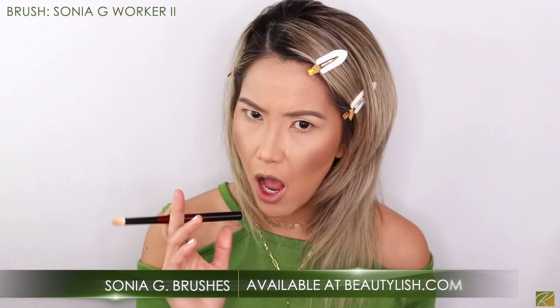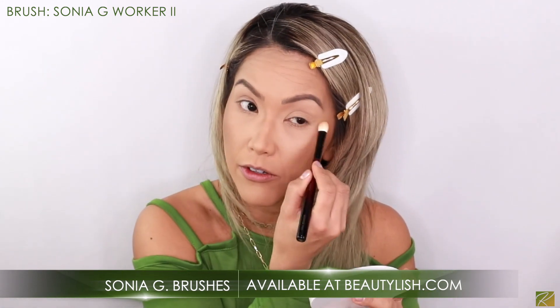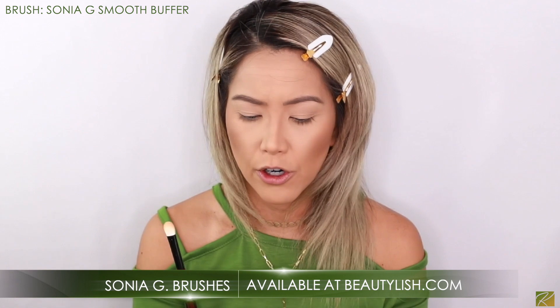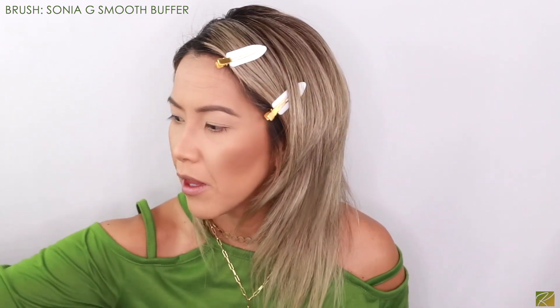I did my eyeshadow base off camera — it's the same method I always do with the NARS Creamy Concealer. I used the Pat McGrath powder to set it with my Sonia G Worker 2 brush — it was a perfect yellow-tone powder to prevent creasing before going in with eyeshadow. I also love the Sonia G skyline smooth buffer brush — this is brand new and so incredibly good.